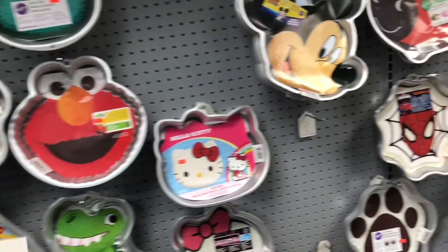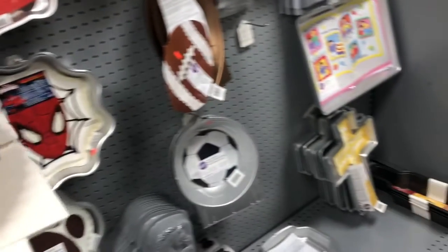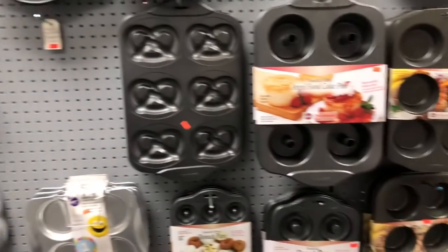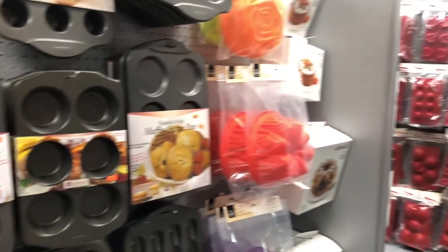Aquí hay una selección bien grande para escoger moldes para hornear los bizcochos. Hay muchos tamaños diferentes y muchas formas de moldes.